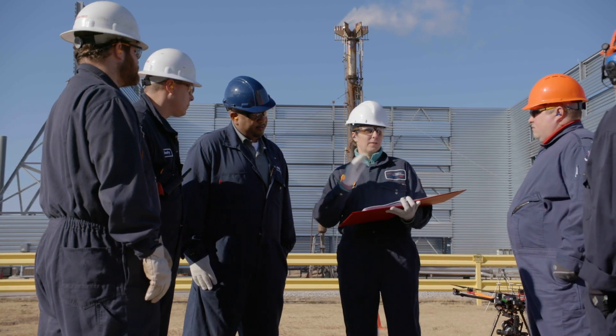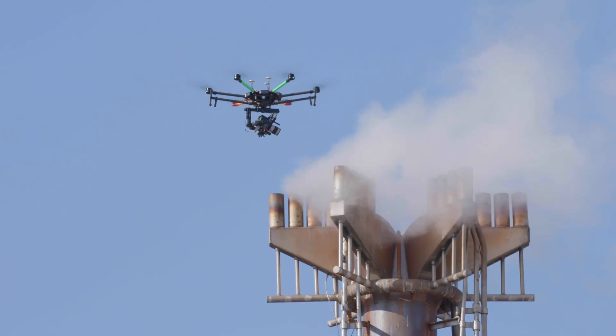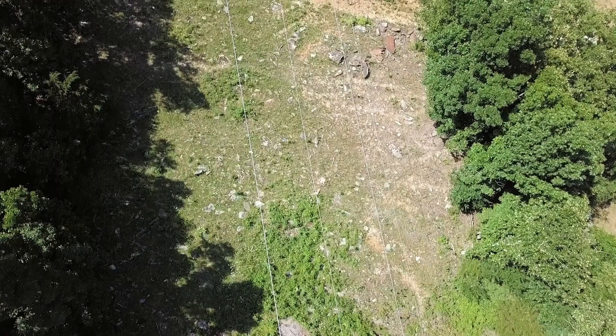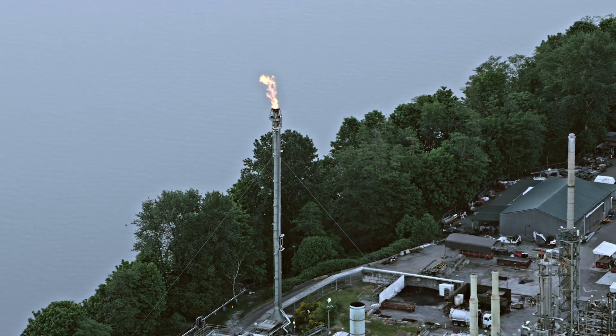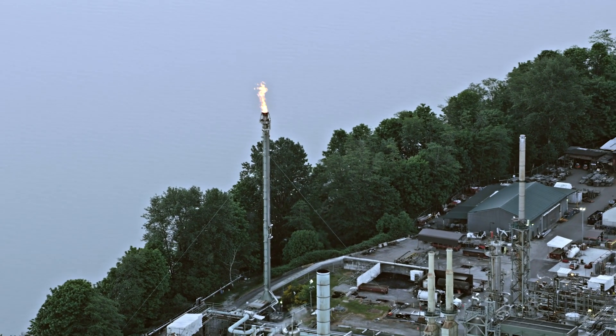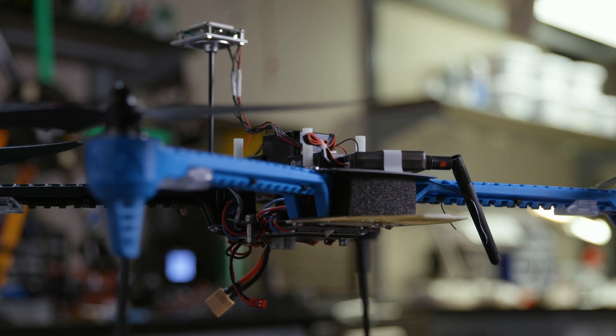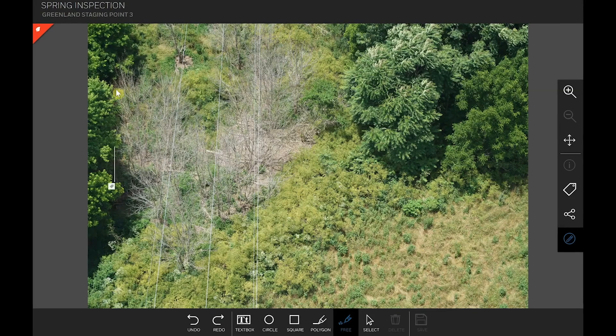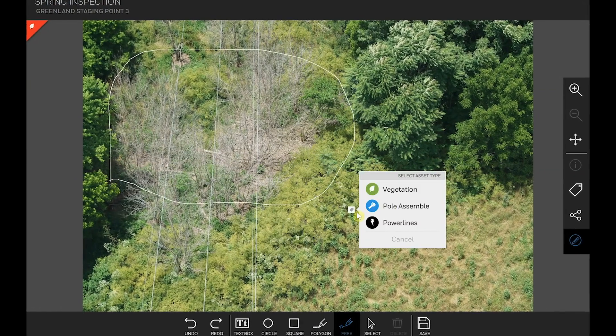We work with our customers to go out and complete drone inspections, UAV inspections, and we collect tens of thousands of images. It's images of utility lines, utility poles, refineries, flare stacks. We take that data that the drone collects and send it through our software and our algorithms to detect different types of things that would indicate there's a problem.